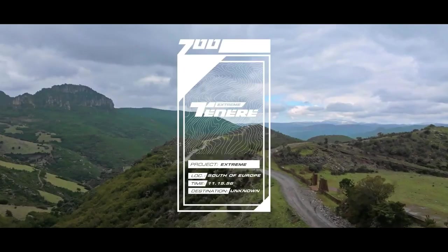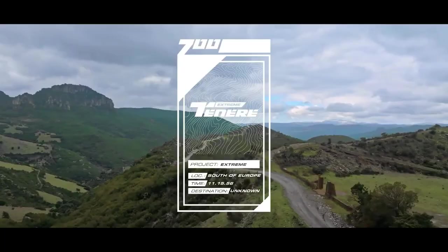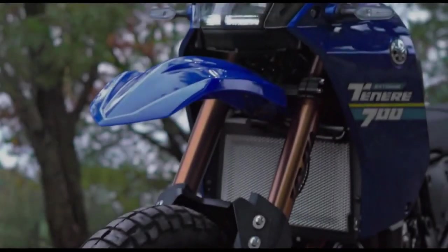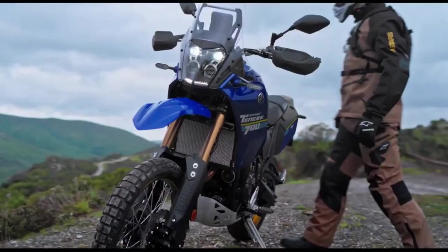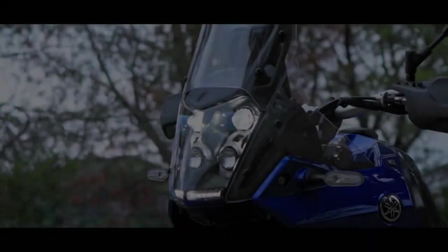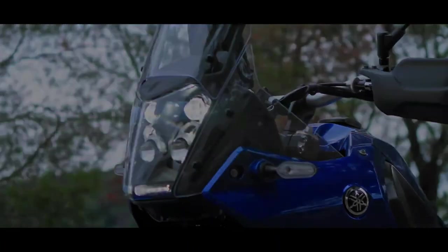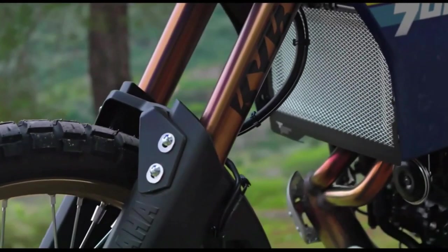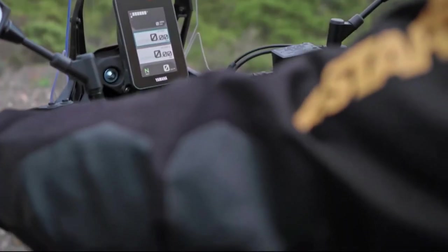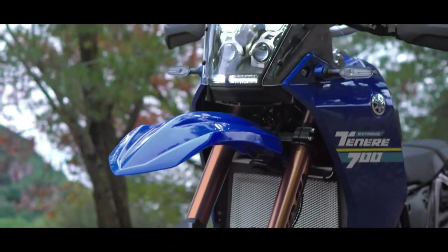Hello guys, welcome back to Moto ADV channel. We hope you guys are doing well. Today we're going to show the 2024 Yamaha Ténéré 700 first look review and explain the details of the bike. We hope you guys enjoy it. Please don't forget to subscribe for more videos. Thanks for watching.